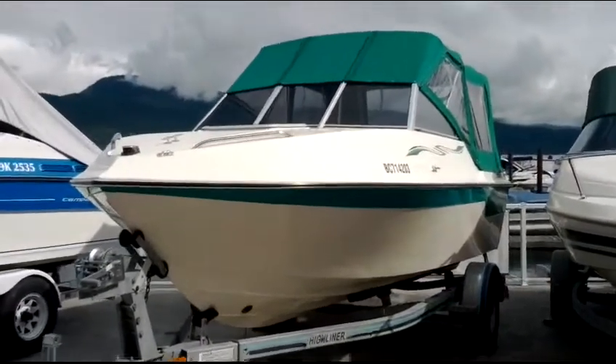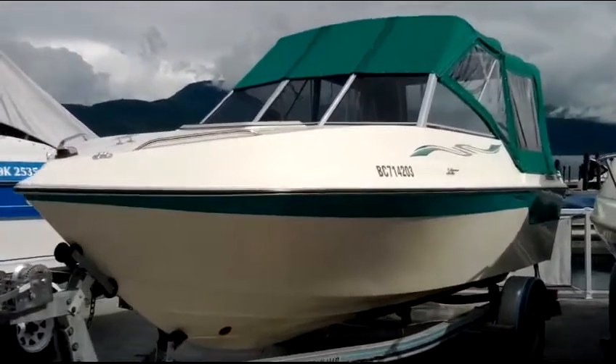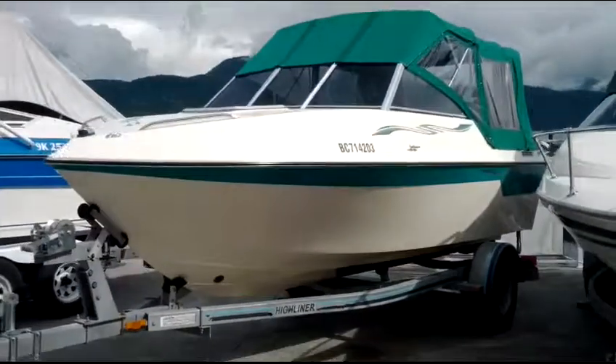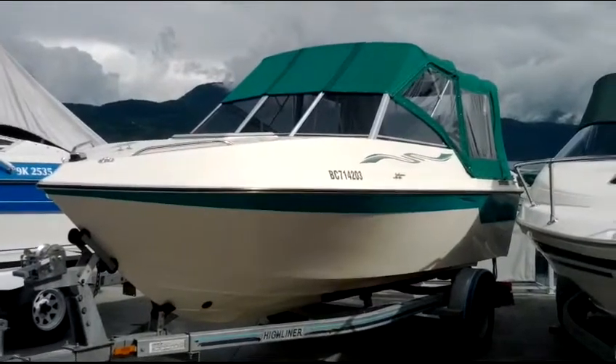It's a 1999 Calais with a 2007 Volvo Penta 4.3 liter on the 1996 galvanized trailer. We're asking just $11,900. www.shoeswapmarina.com.